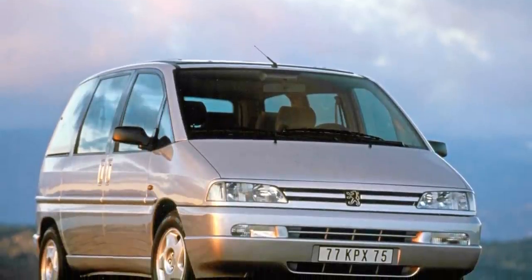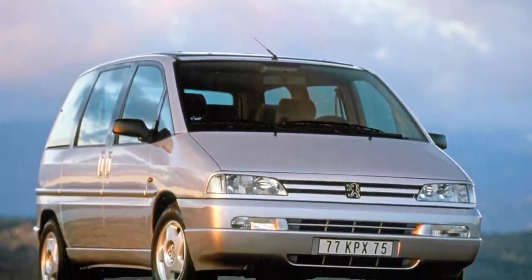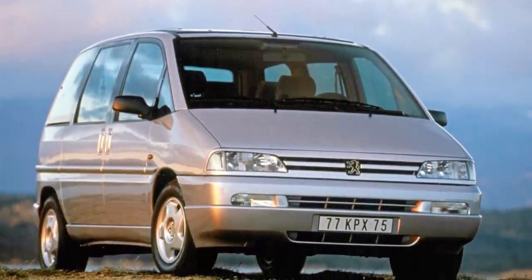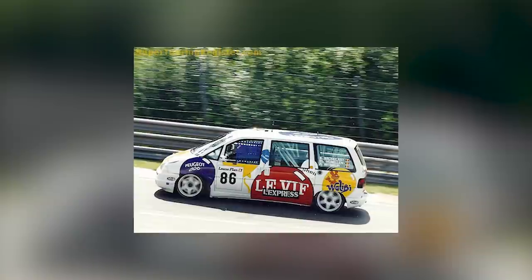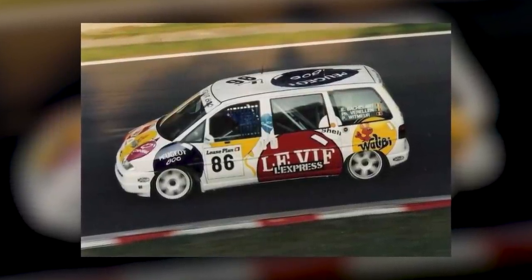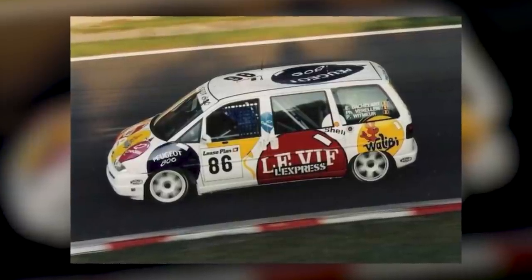Most Peugeot 806s have been long forgotten after a life of school runs, trips to the tip and the gentle strains of the daily grind. But this one had a claim to fame in the pro car class of the 1995 Spa 24 Hours. It was fielded by Peugeot's Belgian distributor and built by Kronos Racing, who would eventually go on to build rally cars for Sebastian Loeb. Out went six of the seven seats and in came 405 MI16 running gear, the engine block from a Group Peugeot 306 and the cylinder head from a 405 Super Touring. Taking 12th on the grid and third in class was enough to silence the cynics.